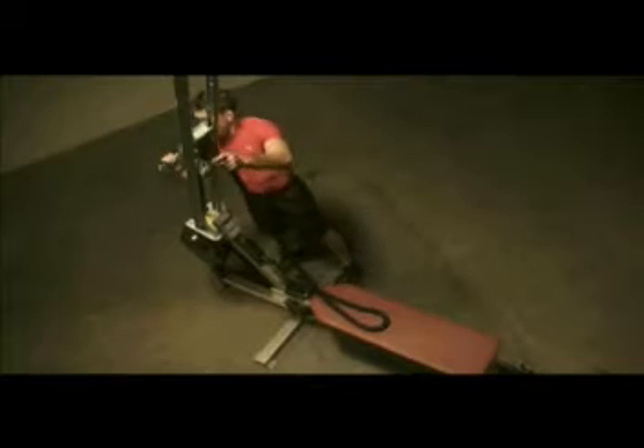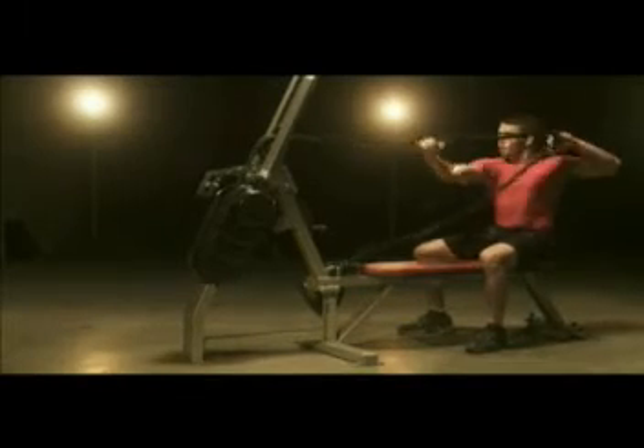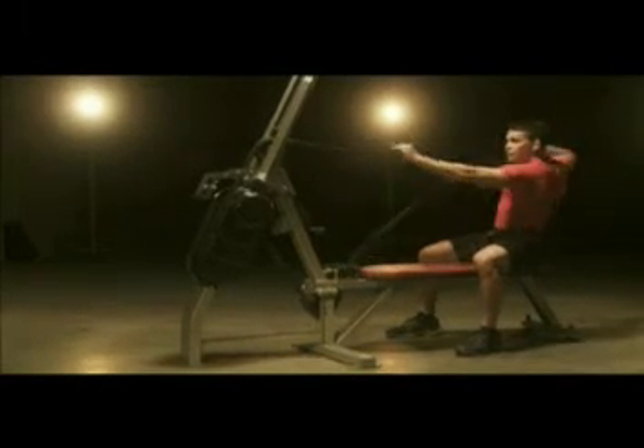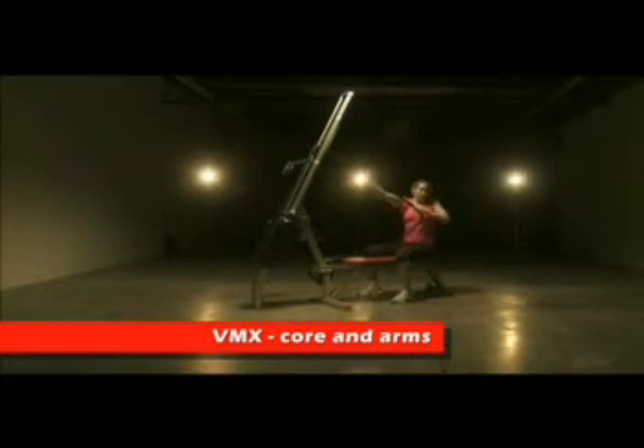Marpo Kinetics rope climbers can also be a valuable part of rehabilitation programs, improving flexibility and increasing range of motion. They feature a soft, easy to grip rope for comfortable workouts of any duration.